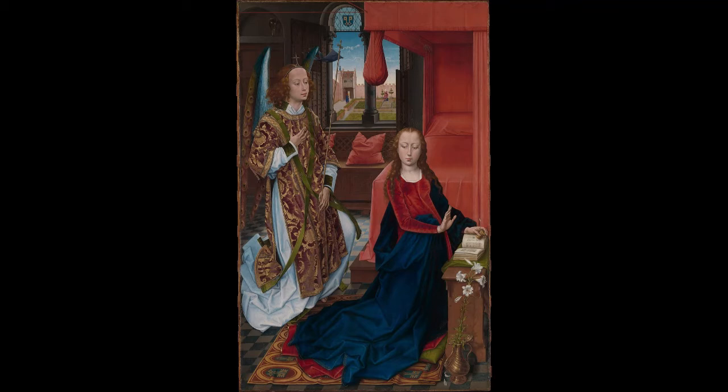In Byzantine art, Annunciation scenes depict the Virgin enthroned and dressed in royal regalia. In later centuries she was shown in enclosed spaces — the temple, the church, the garden. In early Netherlandish art the Annunciation is typically set in contemporary domestic interiors, a motif established by Robert Campin and followed by Jan van Eyck and Rogier van der Weyden. Neither Campin nor van Eyck went so far as to set the scene in a bedchamber, although the motif is found in van der Weyden's circa 1435 Louvre Annunciation and circa 1455 Saint Columba Altarpiece, in which the Virgin kneels by the nuptial bed rendered in red made from costly pigments. Memling's depiction is nearly identical to van der Weyden's Columba Altarpiece.